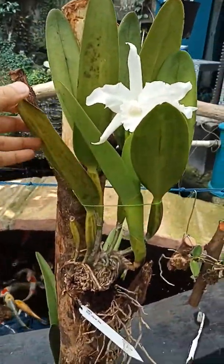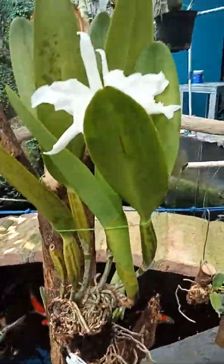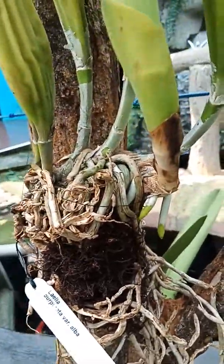I planted it on a branch of a tree. You can see here — the roots are so healthy.